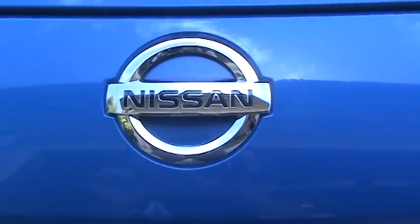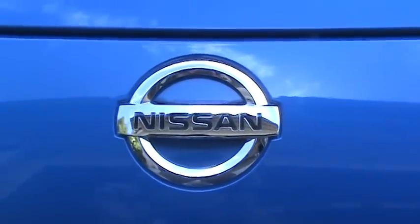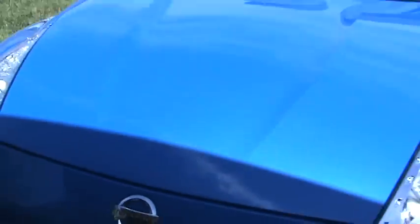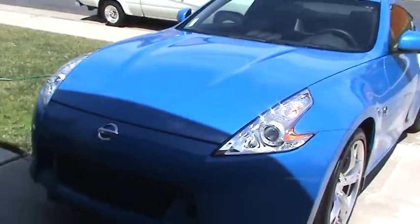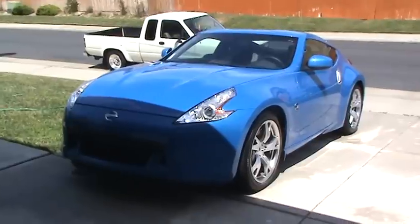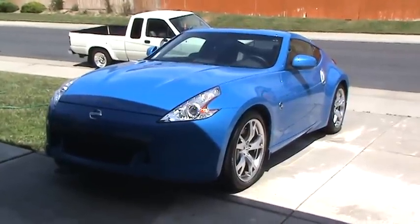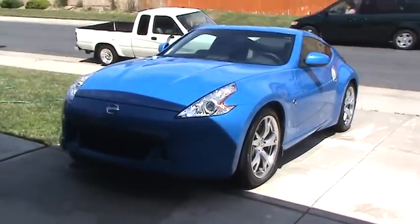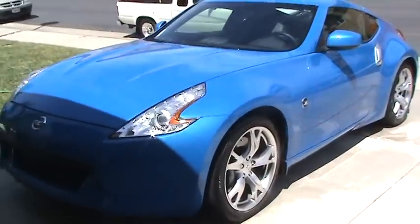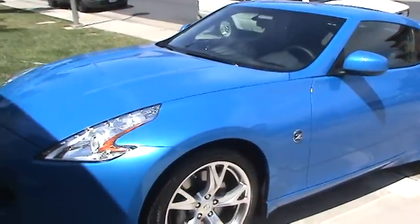Welcome everybody, the Tongman here. I just want to show you guys something — my 2010 370z. Picked that up about a week ago. Just gonna do a little walk around, seeing how cool this car is, plus how much money I spent on it.